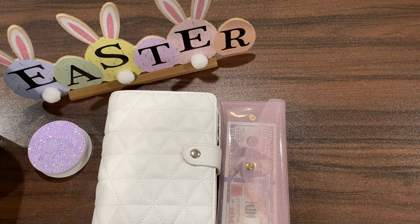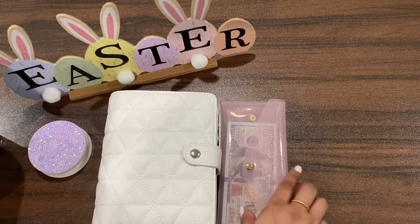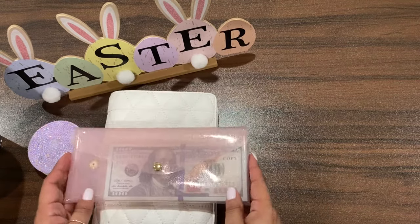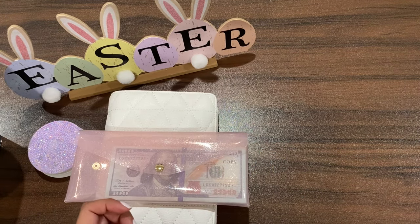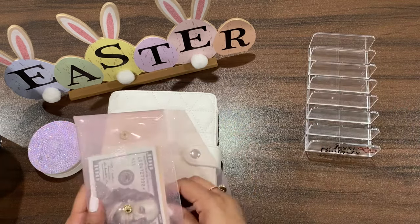Welcome back budgeting friends, and happy Saturday! Welcome to those who are new to my channel. Today I'm going to be working on a couple of different binders. I have my long-term savings binder here, and I got my tax return back, so that's the money we're using today to fund different categories. I'm also putting money towards my sinking funds. I got a total back of $1,403.